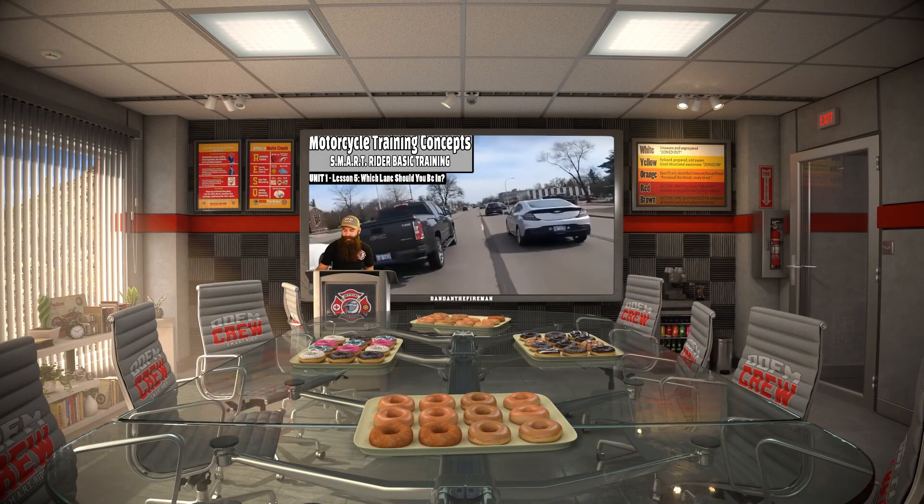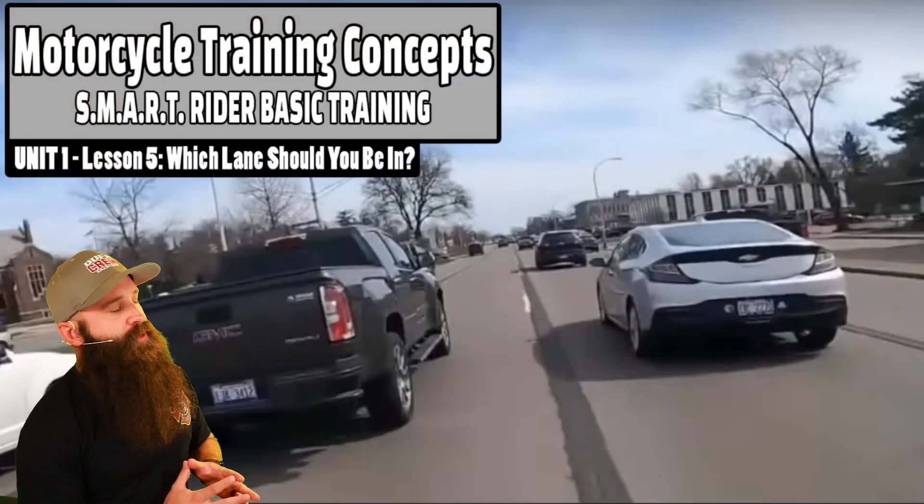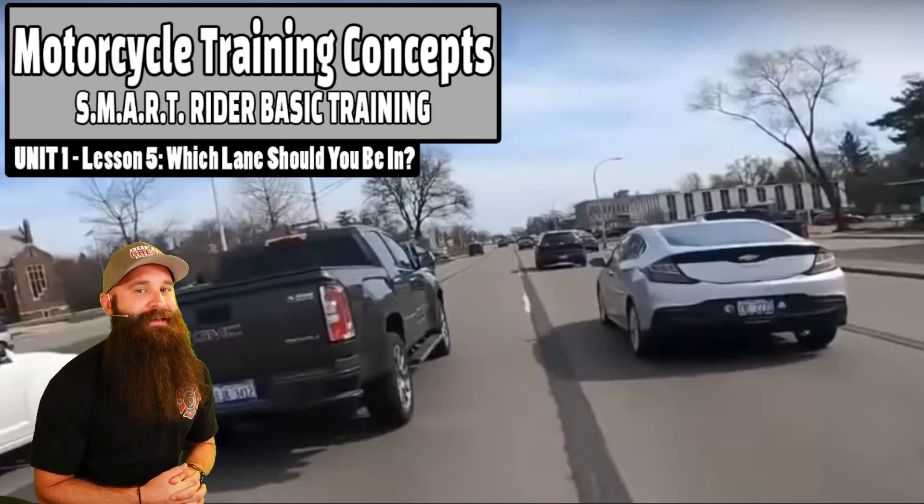All right, rookies, go ahead and take a seat. Hopefully you had a nice break. Finish up these donuts because in unit two we're going to have some pizzas. We're going to be jumping into unit one, lesson five: Which lane should you be in?